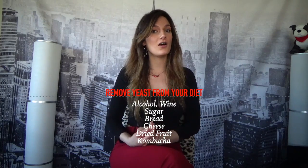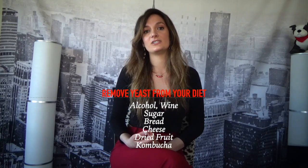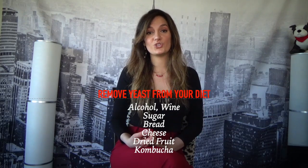Ways to heal your gut and bring candida levels back to normal include: number one, removing all yeast from your diet — this is temporary, until your gut is healed; number two, avoiding sugars and simple carbs; and number three, adding in antifungal herbs. You want to remove yeast because it compounds onto the already overgrown yeast. These irritating foods include alcohol, wine, sugar, bread, dried fruit, cheese, kombucha, and any personal trigger foods.